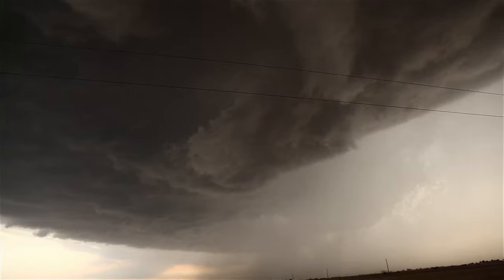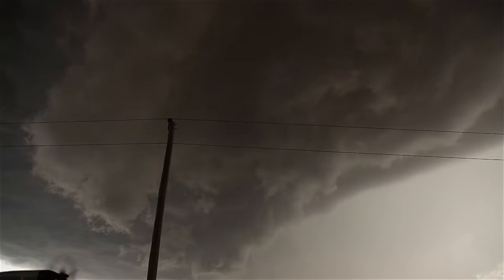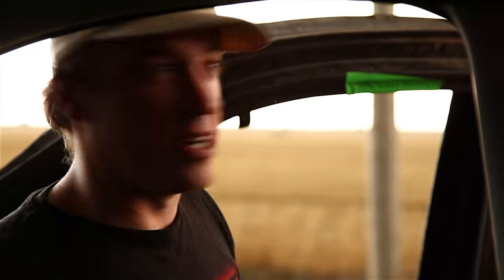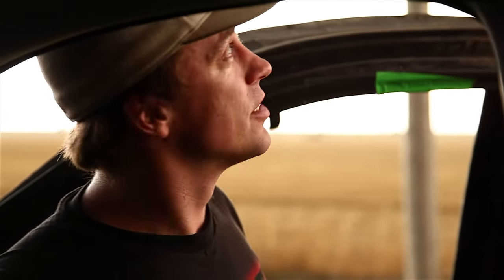That almost hit us. Should we get out? Get out at your own risk. Right underneath the circulation — it's trying to stretch and produce a tornado, and it's had a bunch of spinners underneath. Little dust circulations rising straight up to the cloud base with circulation above it.